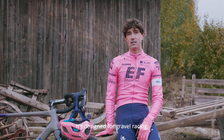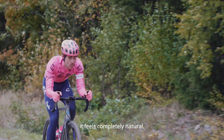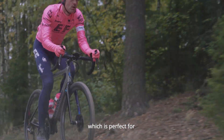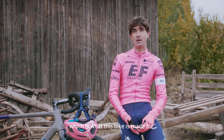It's designed for gravel racing, it's designed to go fast. In my normal aero race position it feels completely natural. Normally on a gravel bike it kind of wants to be a bit more relaxed, but this is a really aggressive fit, which is perfect for attacking on the gravel and going fast, which is what this bike's made for.